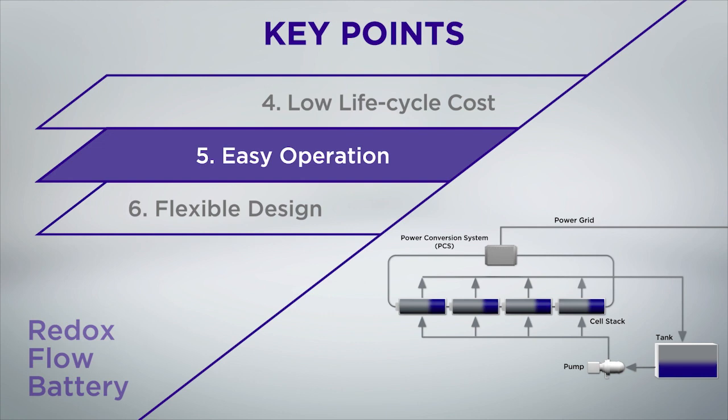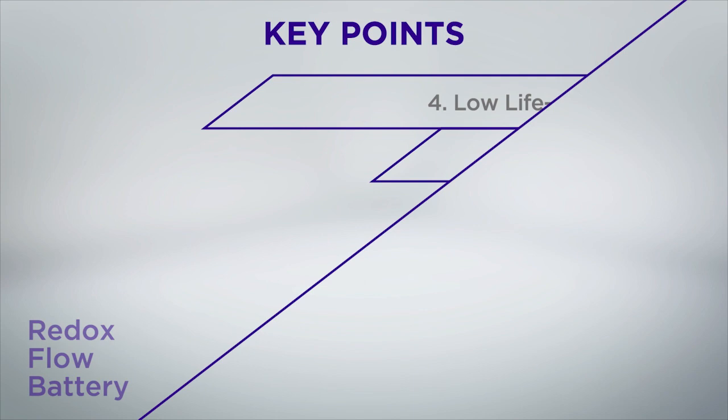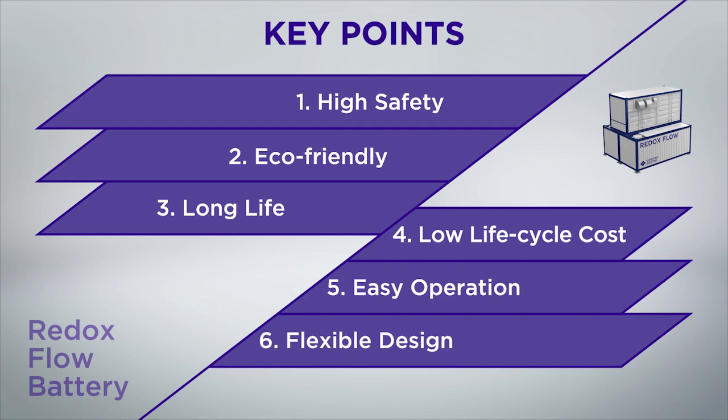Flexible design makes it possible to independently specify output power, discharging duration, and energy capacity. Such attractive features make up the redox flow battery.